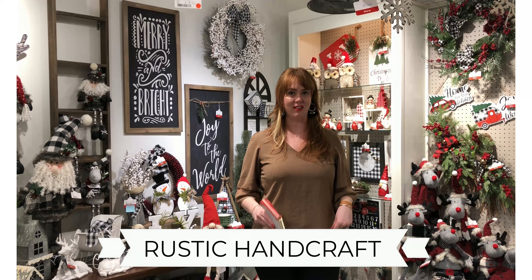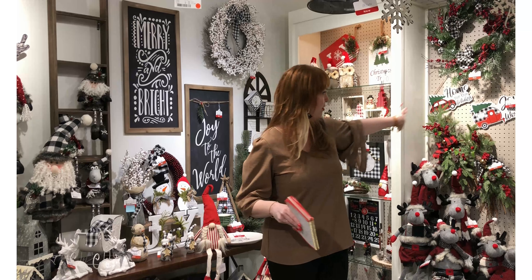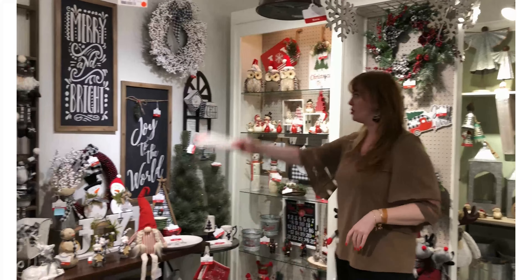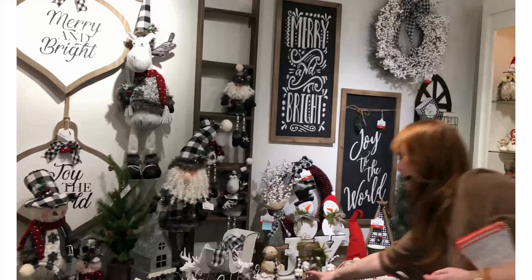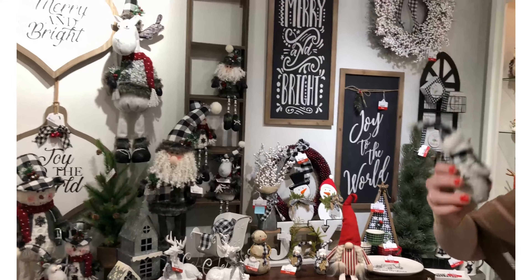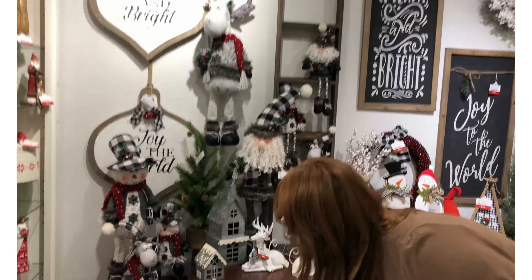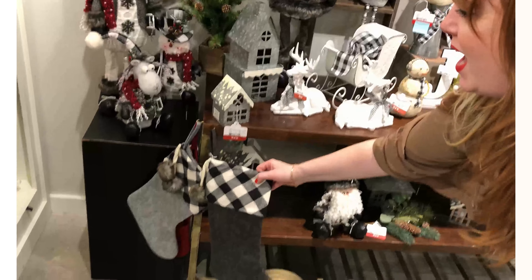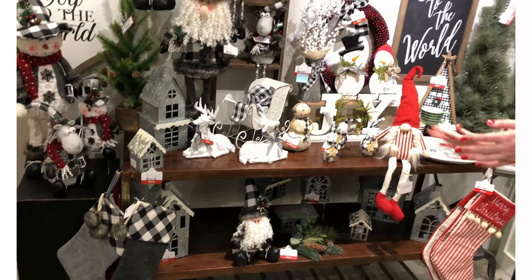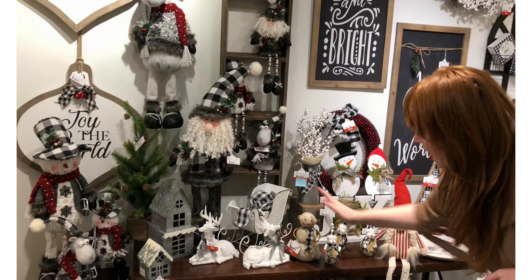Rustic Handcraft is our second largest collection — tons of options, and this thing goes all the way back and forward. We've got a gorgeous big Buffalo check collection — look how cute these guys are. Some of our best-selling items in this collection are these Buffalo check stockings, and we've expanded on that trend with a lot of plush options and resin options.